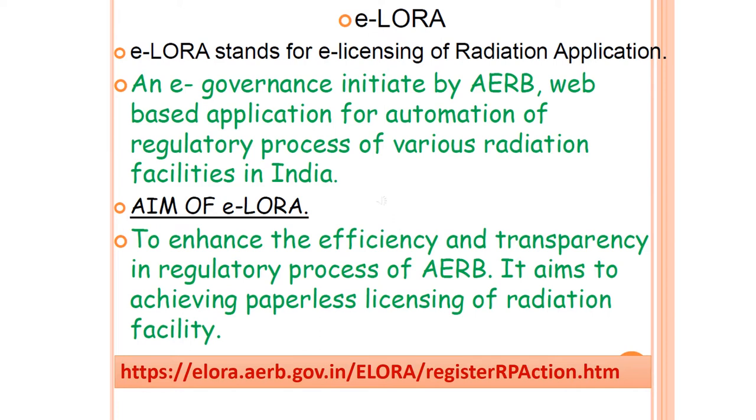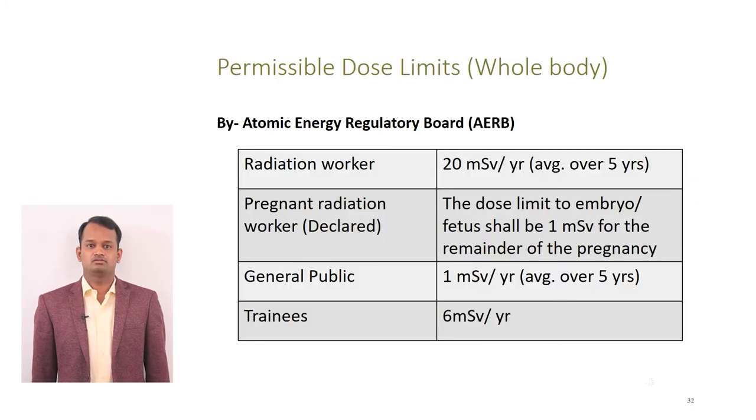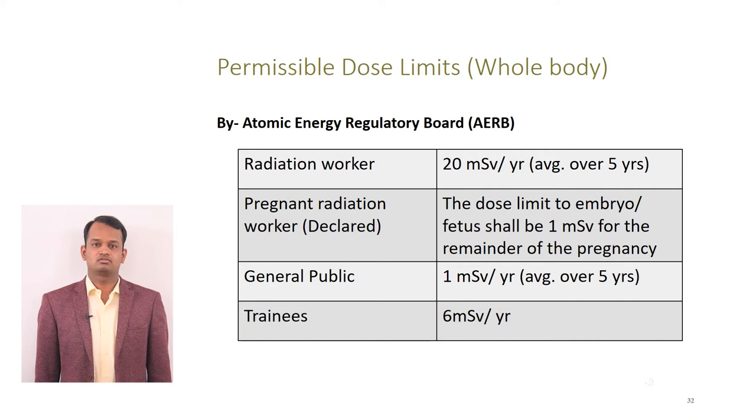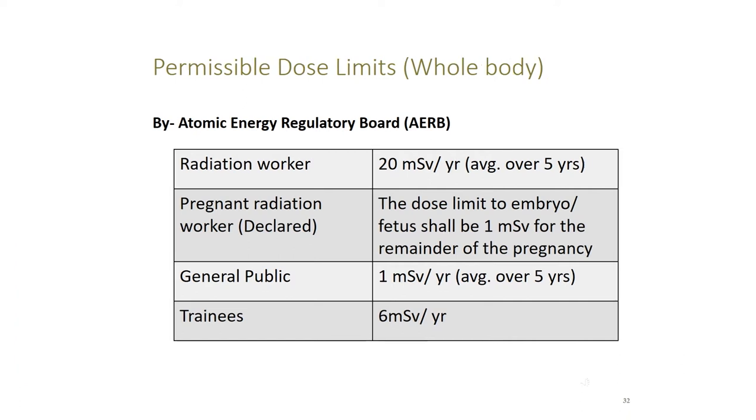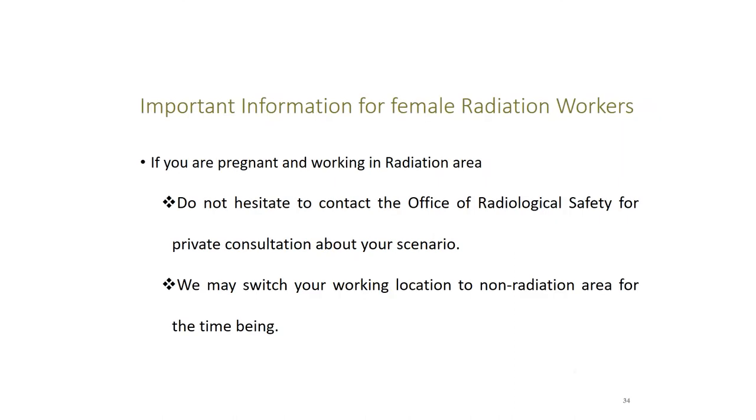All radiation workers are requested to register in ELORA. Regarding safe doses of radiation, these dose limits are given by AERB. For a radiation worker, the dose limit is 20 mSv per year, averaged over 5 years. For the general public, it is 1 mSv per year. For trainees, the dose limit is 6 mSv per year. For a pregnant radiation worker, the dose limit is 1 mSv because we consider her fetus or embryo as general public. There is no dose limit for patients because the benefit is more than the risk. If any female radiation worker is pregnant, do not hesitate to contact the Radiation Safety Committee of Artemis Hospital to switch her working location to a non-radiation area.